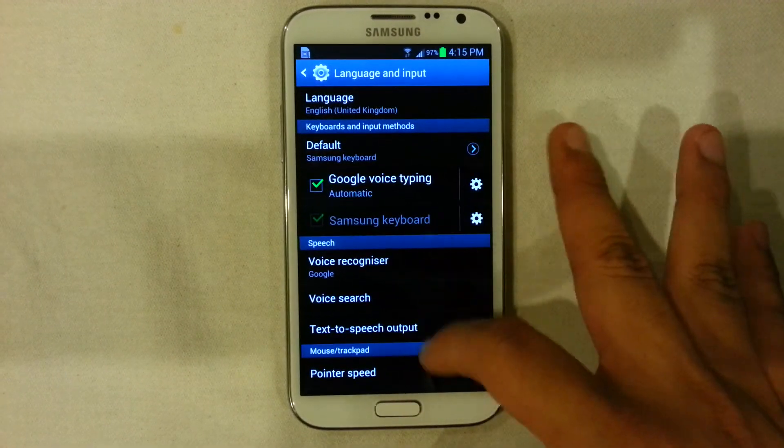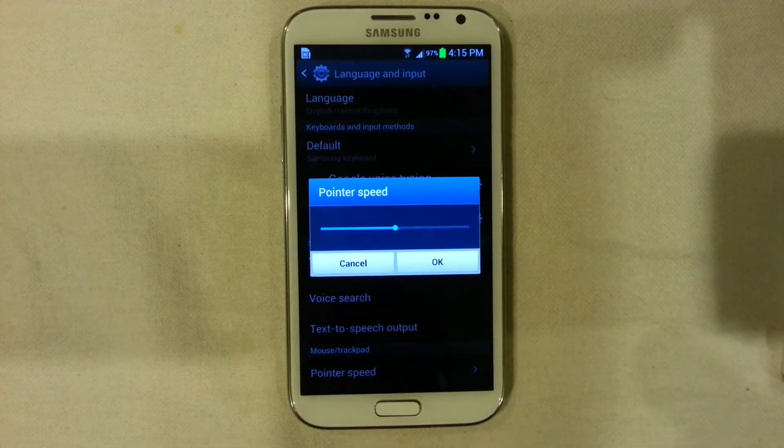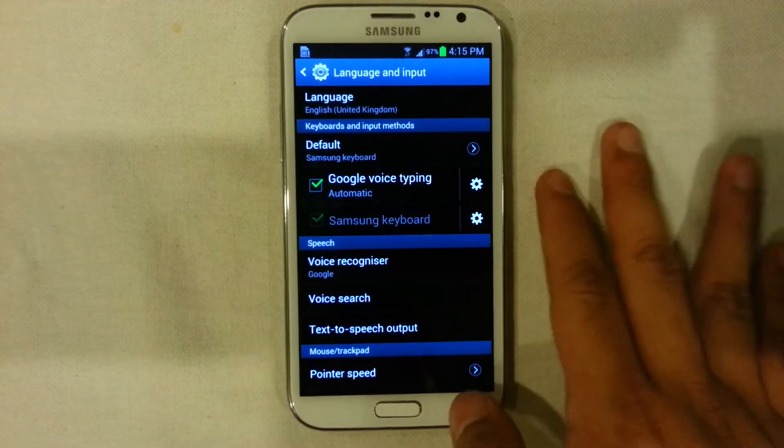In terms of language and input, there is a pointer speed option for your mouse. You can connect a Bluetooth mouse to your device and it will generate a pointer, and you can control the speed of that pointer.